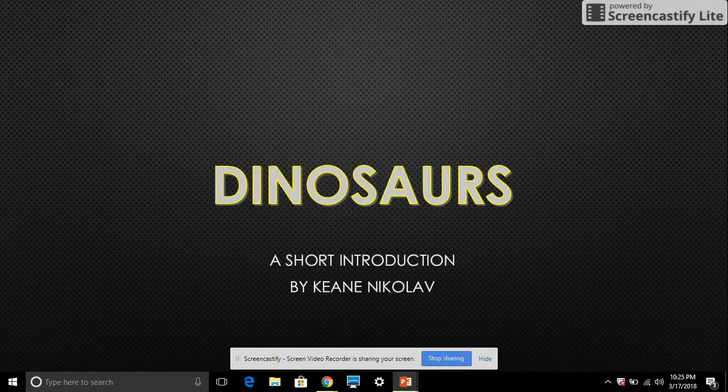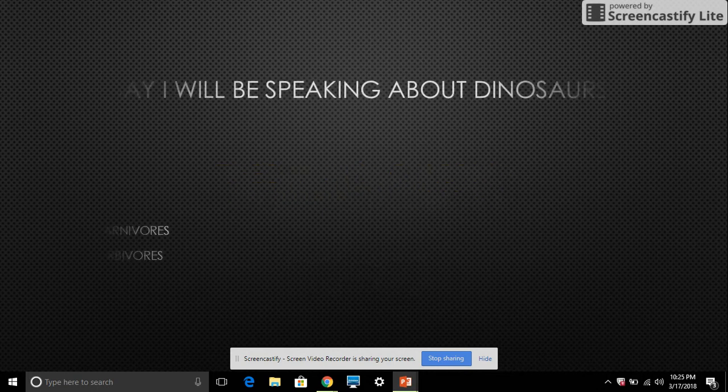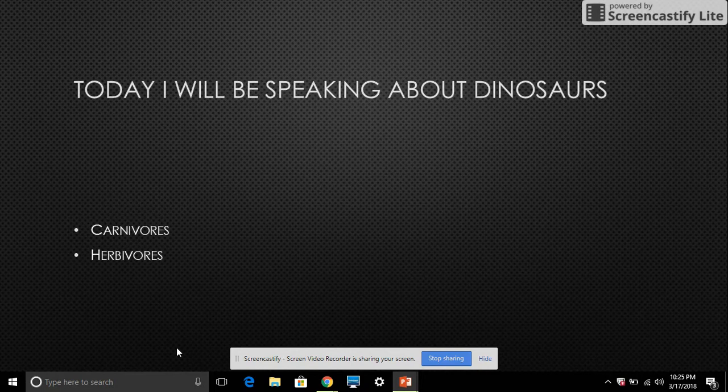Dinosaurs, a short introduction by King Nicola. Today I'll be speaking about dinosaurs, carnivores and herbivores.